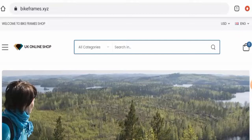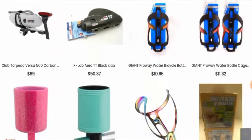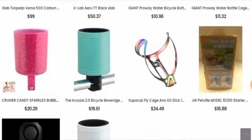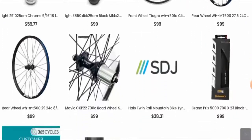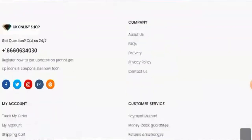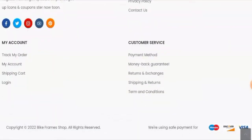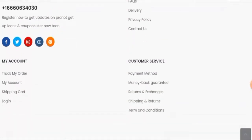People from the United States are very interested to know about this site. We will inform you about the complete details of this website, so kindly watch this video till the end. First of all, we'll talk about the website type and the products they offer. This is an online store which deals with bicycle accessories, bicycle components, parts, bicycle wheels, tubes, tires, and many more. If you want to check these products out, visit their official site. Now let's check their payment types — they accept Maestro, Discover, and Visa.